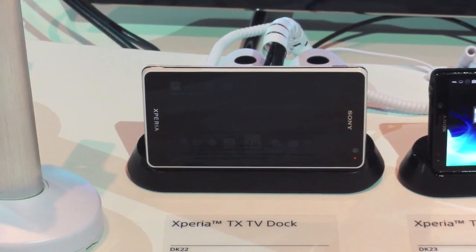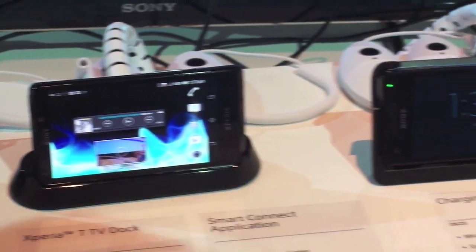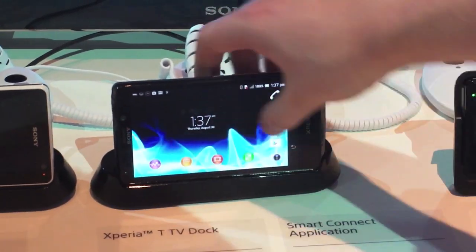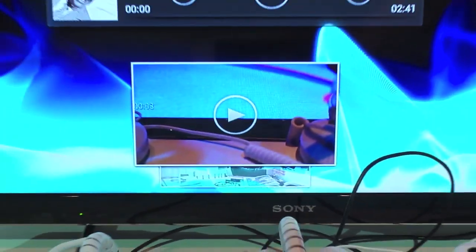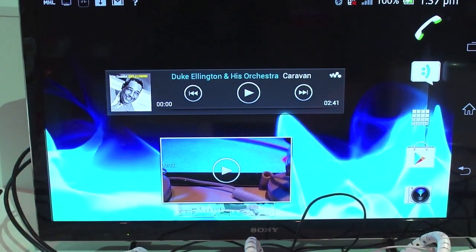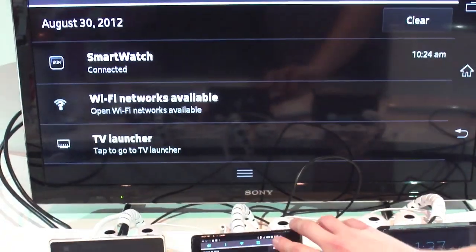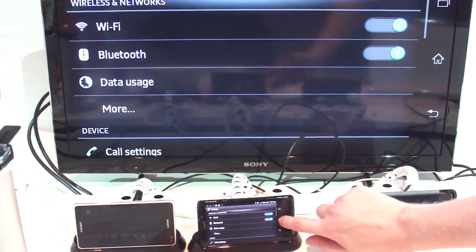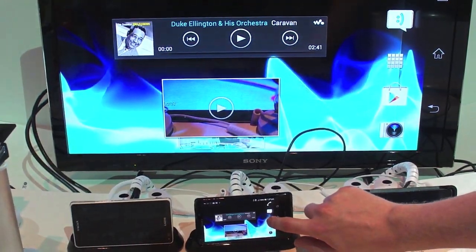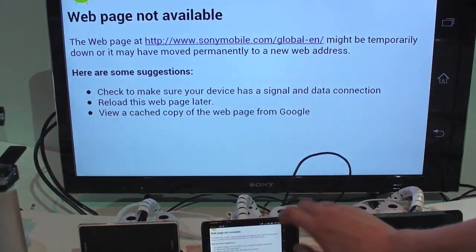Next up, we've got some accessories — charging docks and TV docks for the TX and the T, following the success of last year's smart docks. You can see the mirror image on the TV behind us, and it's also got USB around the back as well as a plug-in for charging, or USB host, which is pretty cool. You can see the full phone experience and phone UI on the TV, and if you bring up something like a browser, we can get the full browser window on the TV as well.